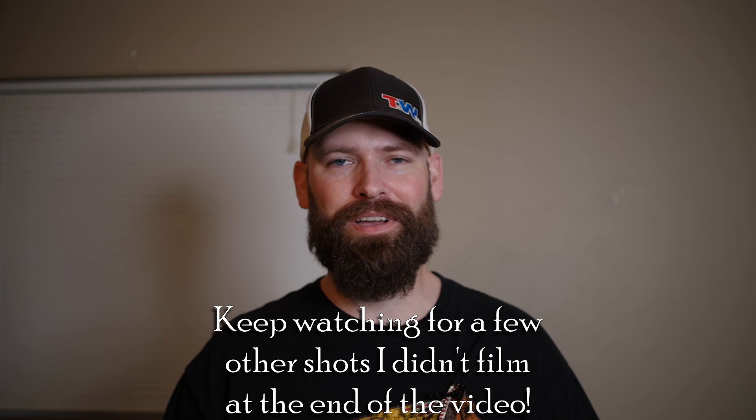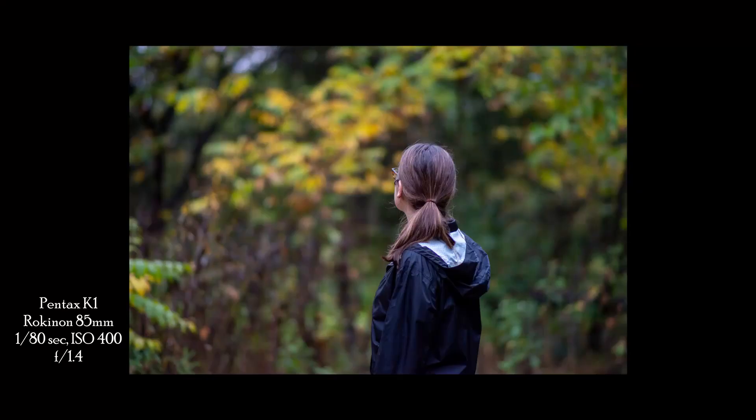If you enjoyed this video please give it a thumbs up and subscribe to the channel. I've got some really cool shots coming from my next trip out with the K1, and I can't wait to share those with you in the next video. Stay tuned for that — see you later, thanks.